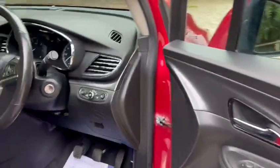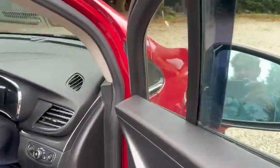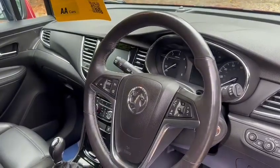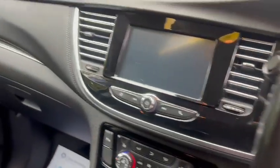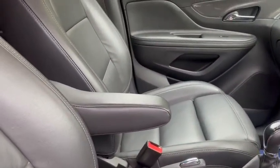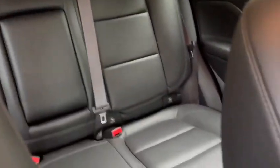They're also electric folding wing mirrors. We've got auto lights, auto wipers, leather multi-function steering wheel with cruise control, Bluetooth hands-free, heated steering wheel, touchscreen radio, six-speed manual gearbox, front armrest, rear armrest, three rear head restraints, and ISOFIX.